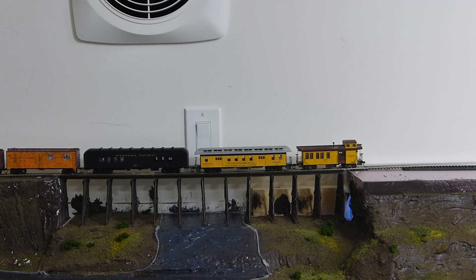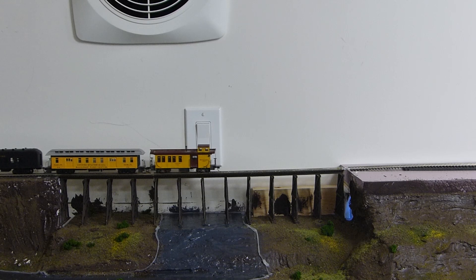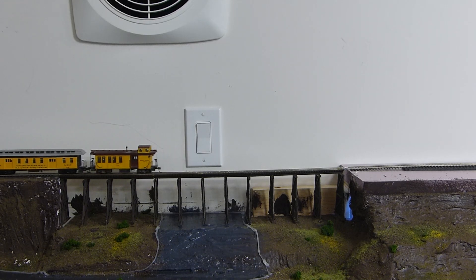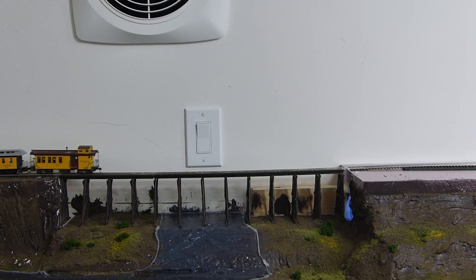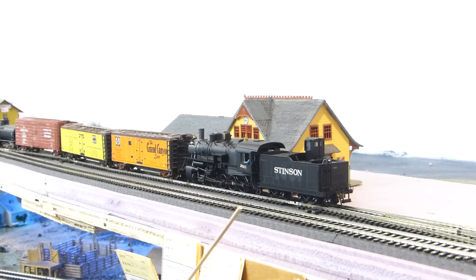The bridge itself comes from a Walthers kit, as do most of the buildings on the layout. The concept of the layout gaining elevation without the use of a helix was something pioneered by the legendary layout designer John Armstrong in his book Track Planning for Realistic Operations.